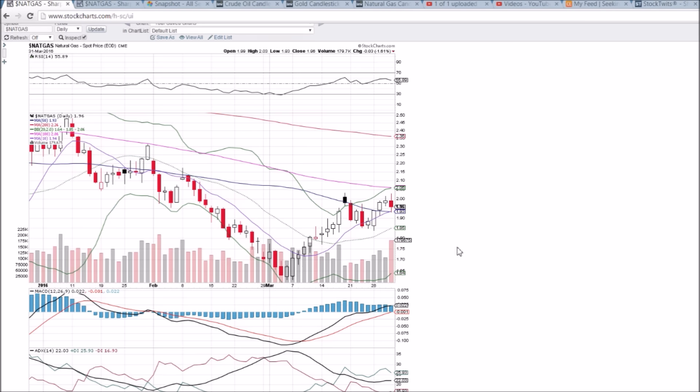We need to take that with a grain of salt and realize that some of this volume is for the bulls. We'll see what tomorrow brings. Thechartguys.com is the website — free trial, no credit card required. We would love to welcome you to the community. I appreciate you watching — have a great night.